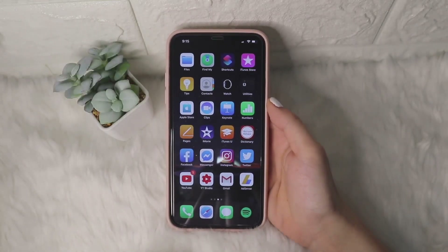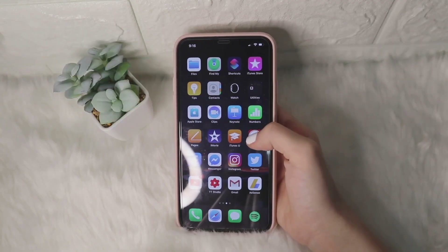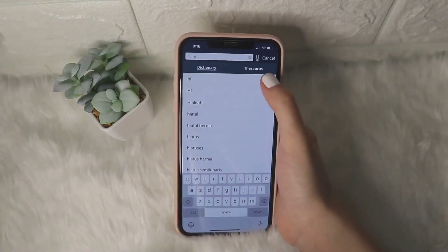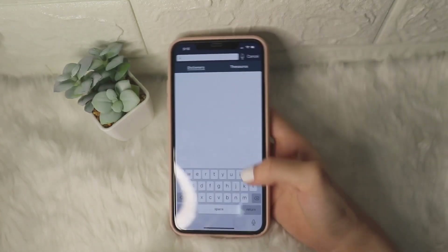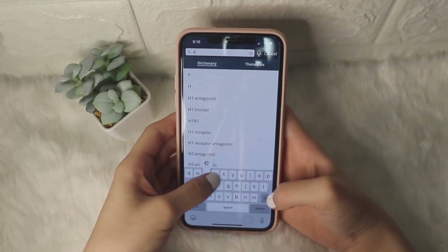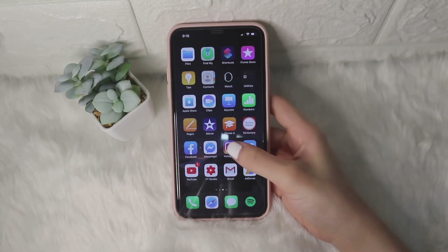On the second page, the first four rows are pre-installed apps from Apple itself, except for the Merriam-Webster dictionary which I use to check words I do not know the meaning of. For example, when I'm just scrolling through my social media accounts and I encounter a word I don't know, I just search it using Merriam-Webster. The remaining two rows are my social media apps, which are Facebook, Messenger, and Instagram.